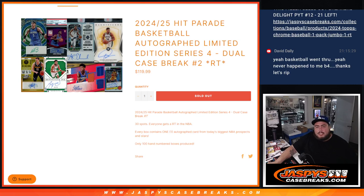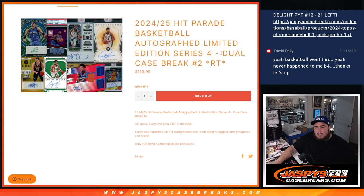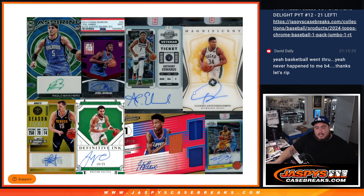What is up everybody? Jason here with Jaspies. We just sold out a 2024-25 Hit Parade Basketball Autograph Limited Edition Series 4. This is a dual case Barry Graniteens number two, guys. And again, there's some of the bigger sell sheet hits there.